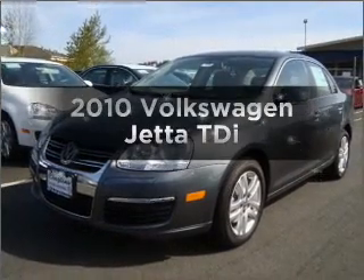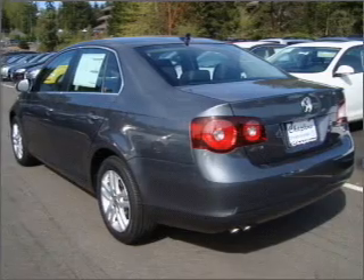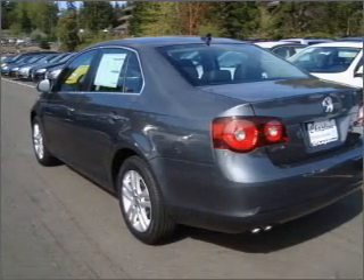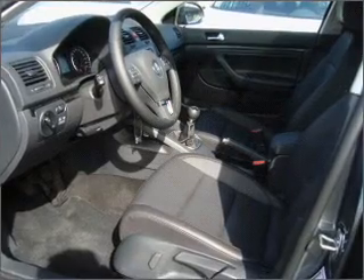Presenting the 2010 Volkswagen Jetta. Travel the roads in style and comfort in this great vehicle with an efficient four-cylinder engine, connected to a manual transmission that will keep you in touch with your vehicle.